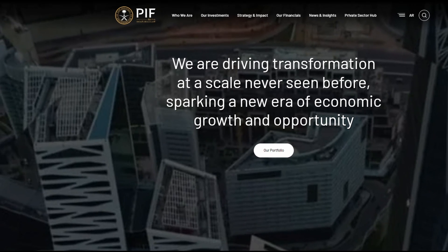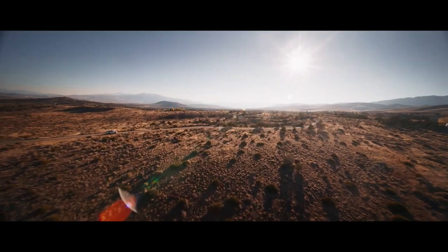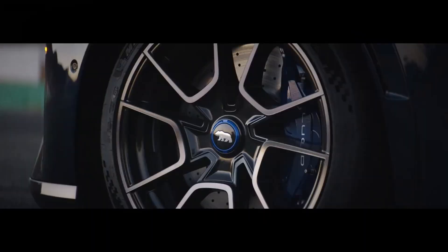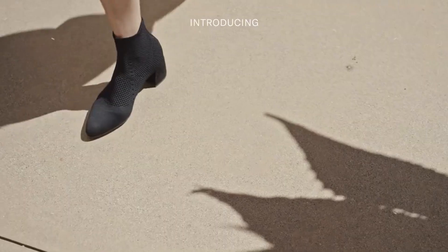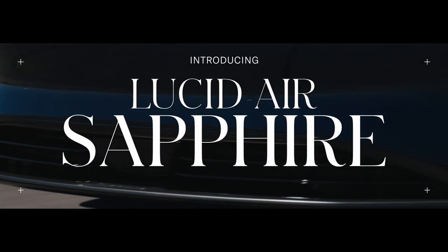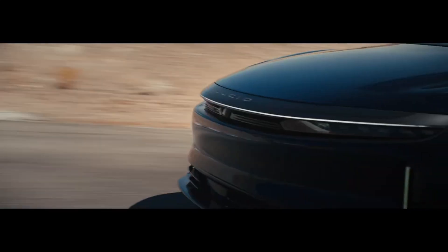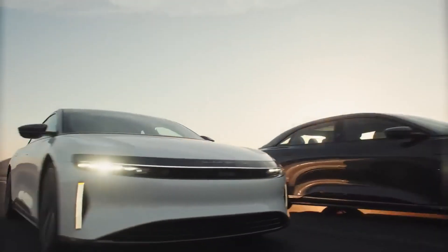To some extent, the Gravity resembles the Air only in terms of height. It's also feasible that the Gravity may eventually be offered in numerous trim levels, much as the Lucid Air was offered in a variety of variants. Gravity might follow the path taken by the Air — offered in a base Gravity trim called Pure, with additional Gravity Touring, Grand Touring, Dream Edition, and Lucid Sapphire packages. However, Lucid has not yet revealed the trim options for the Gravity SUV.